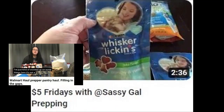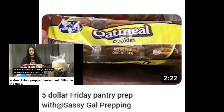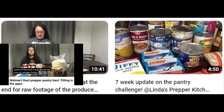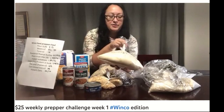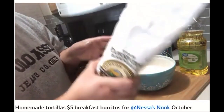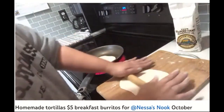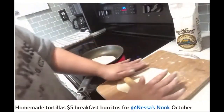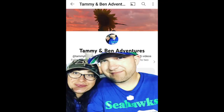It's not a super exciting haul. Some of these things can be used for the holidays, and then some of the stuff is just for my own prepper pantry, but I thought I would share with you guys. They're keeping those frugal prepping videos coming, so if you're into saving while stocking up, or even frugal natural remedies and ways to save in the kitchen, check out Tammy and Ben Adventures.